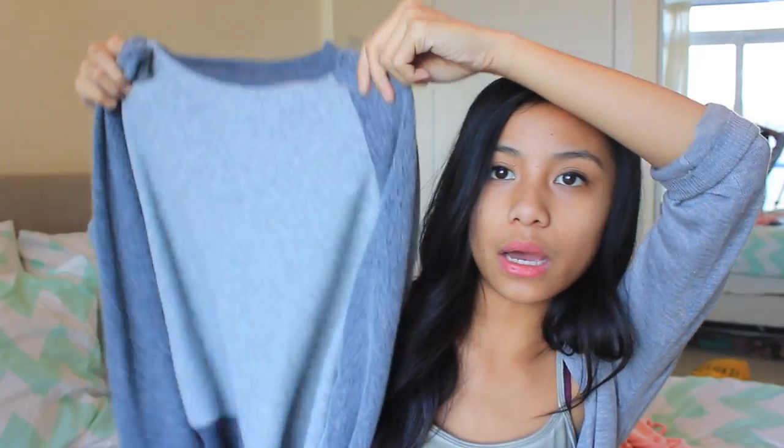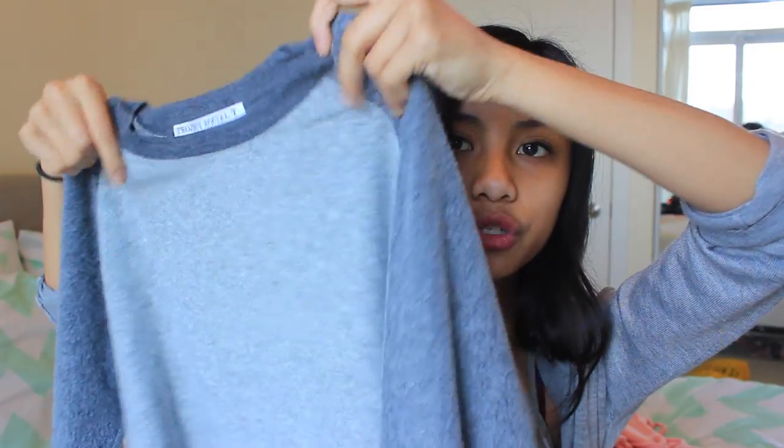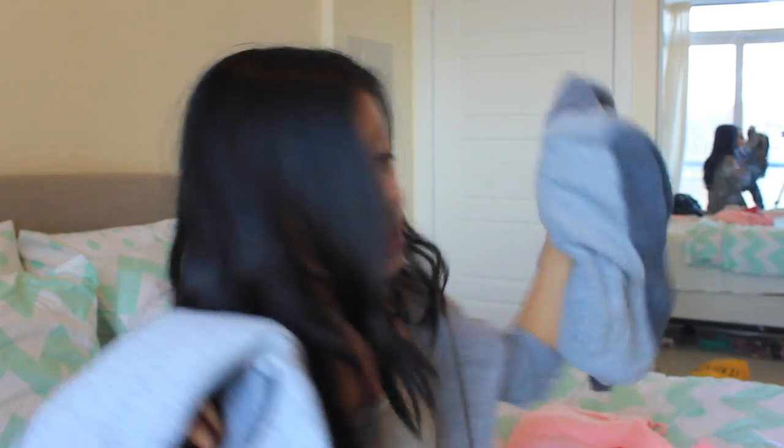Then I picked up this sweater from the brand Project Social T Los Angeles. It's just a really nice long-sleeve sweater in a bunch of shades of gray. It looks really, really nice and it's extremely soft. I got this one and another in a bigger size for my friend Mia.